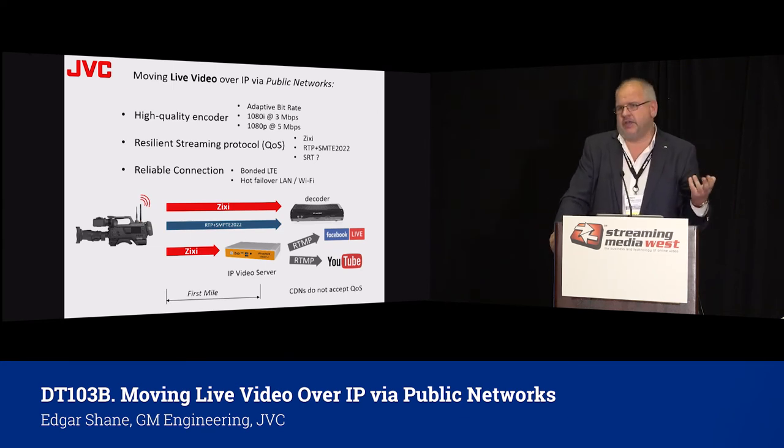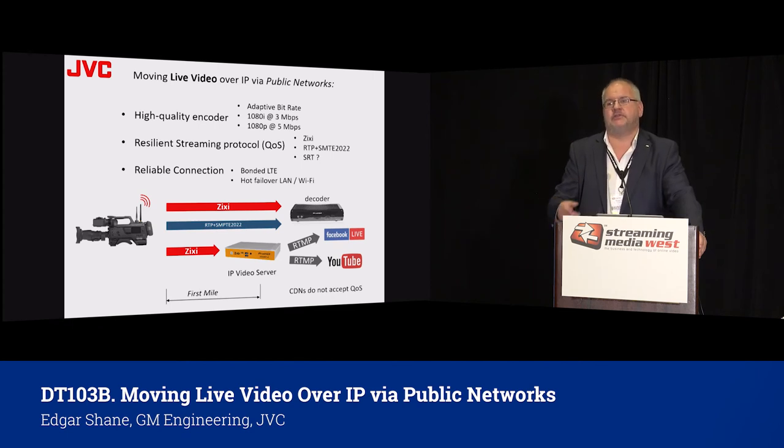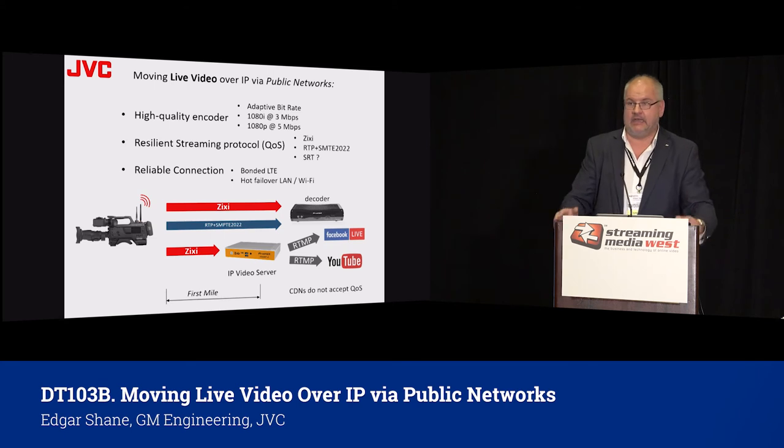How do you check your encoder? My recommendation: try to encode at 3 Mbps at 1080i or 5 Mbps at 1080p 60 and look at the quality. High quality encoders can do better at low bitrates. When you encode at 20 Mbps, pretty much any encoder is equal in the marketplace. When you try to encode at 3 Mbps or less, that's where high quality encoders with sophisticated algorithms really stand out. Second, you need a resilient streaming protocol — obviously not UDP, not RTP. We recommend ZIXI and RTP with SMPTE error correction. Hopefully SRT will show good results. You must have error correction when delivering video from location professionally — no interruptions, no progress bar on the player, robust stream in randomly changing conditions.